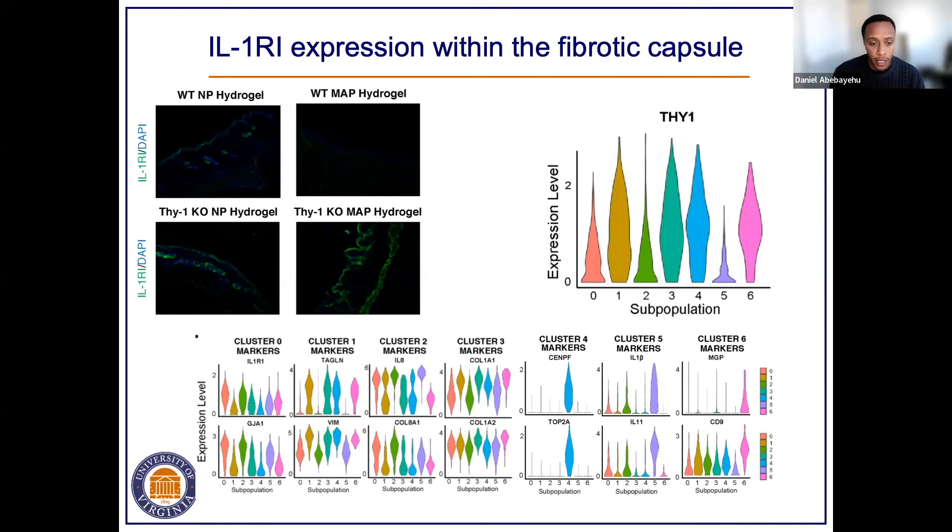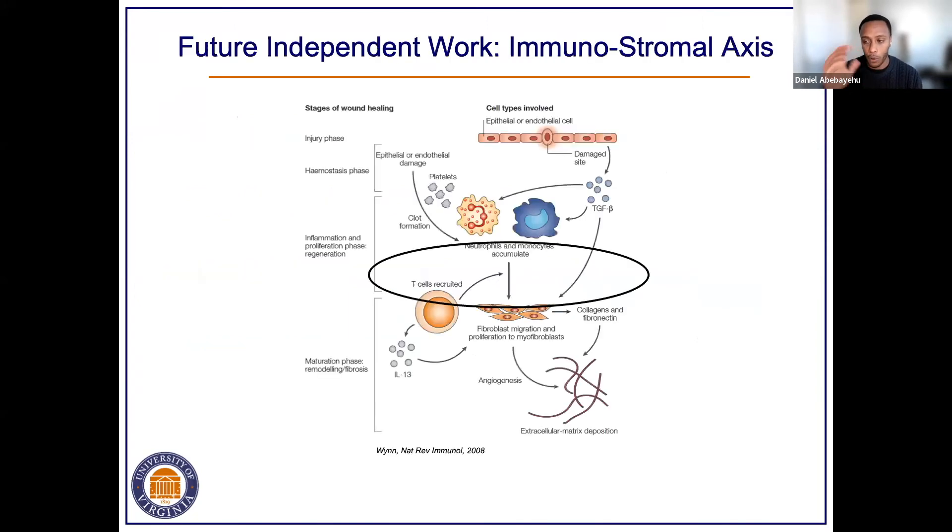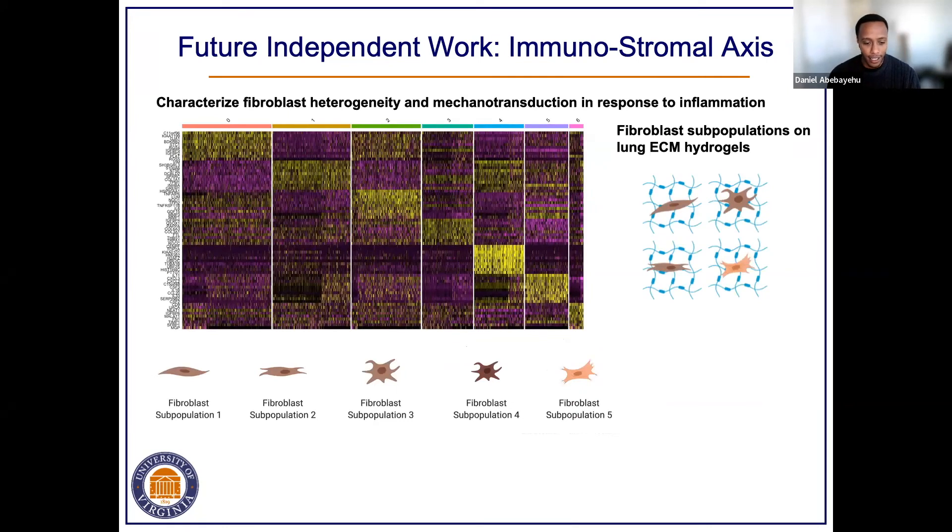With that, I'd like to share some future independent work. As I described, there's a great need to study the interface between inflammation and immune cells with tissue-remodeling fibroblasts. Based on my background doing my PhD in a molecular immunology lab and working with Tom Barker, who is a great fibroblast biologist deeply interested in studying fibrosis, I think I've been fortunate to develop training that uniquely equips me to answer some of these questions. The name I have for my future lab is the Immunostromal Engineering Lab.